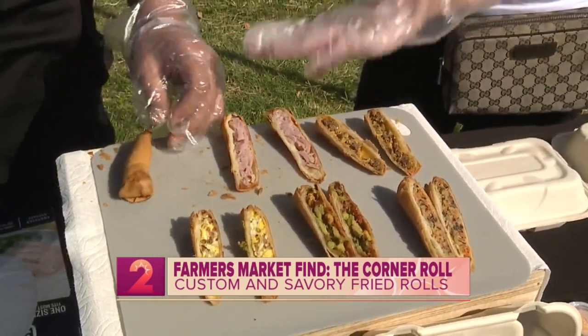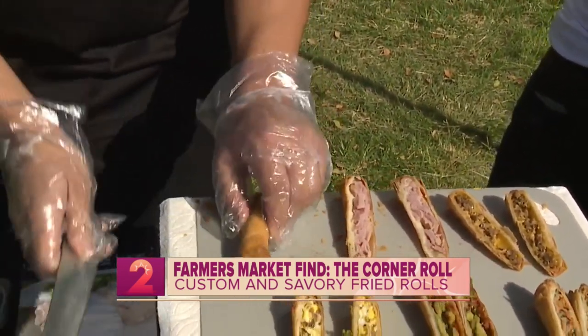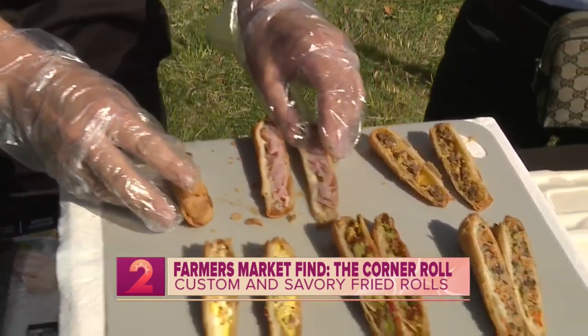This is the shrimp roll — you don't cut this one, it's just as is. But you see how fun the fillings can be?